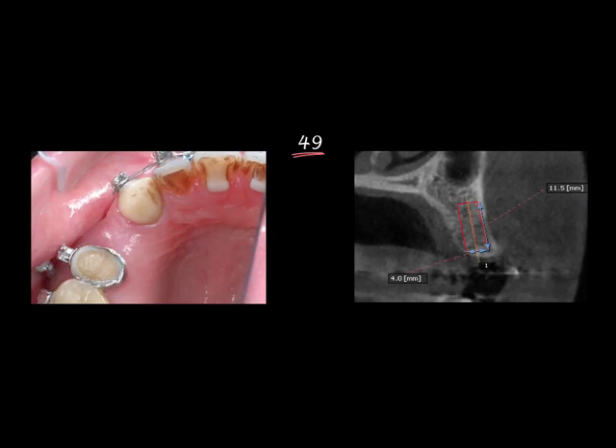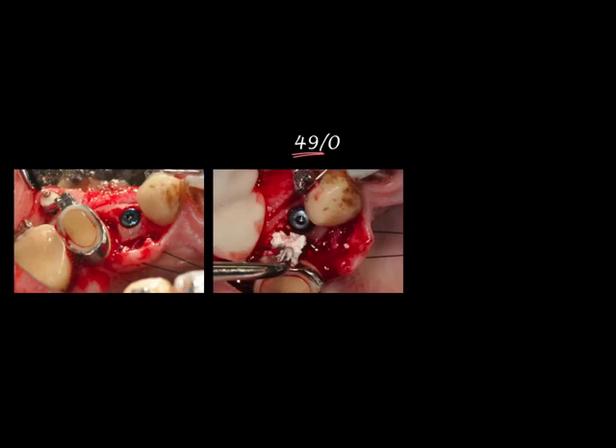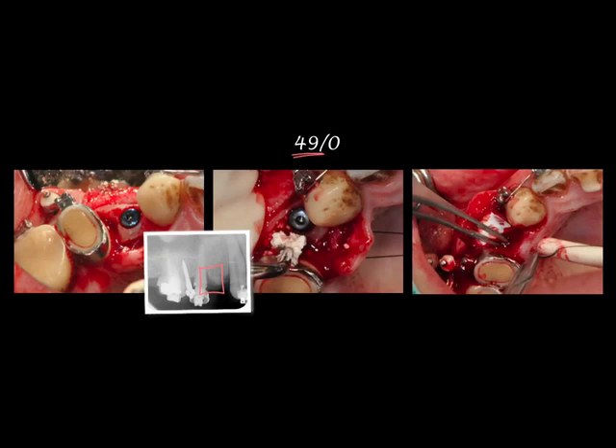Another year later, a CT image was taken for implant placement and a 4 by 11.5 mm fixture was chosen. After full-thickness flap opening and following the drilling protocol, we placed the fixture. Because there was a mesial bony defect over the second premolar site, bone graft material was inserted to correct this defect and a membrane covered it.